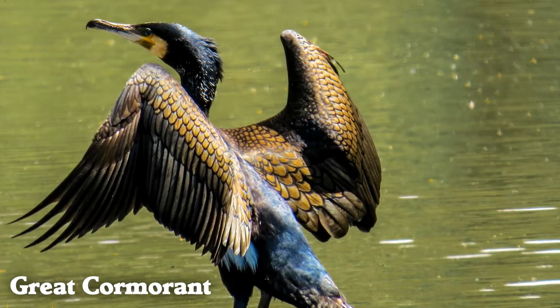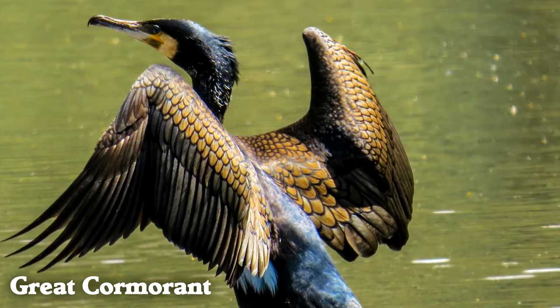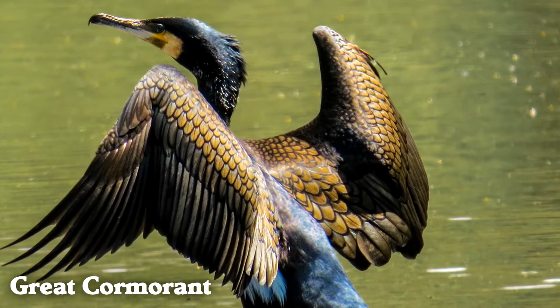Great cormorants have feathers that do not repel water. This makes it easier for them to dive, but they also spend more time drying their feathers.